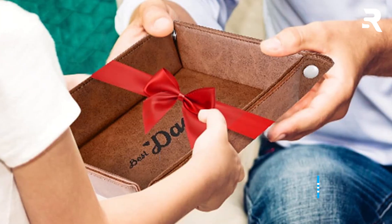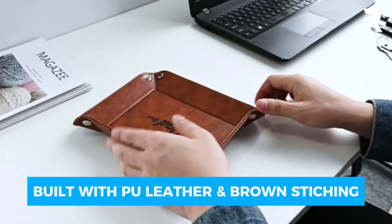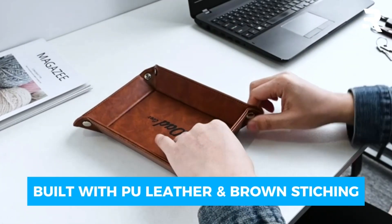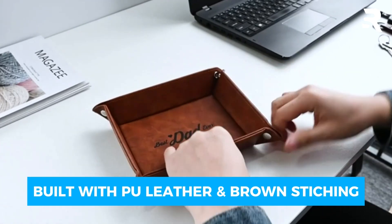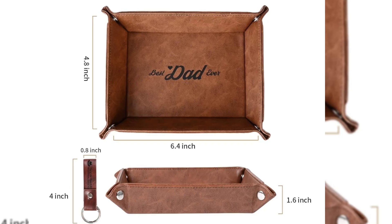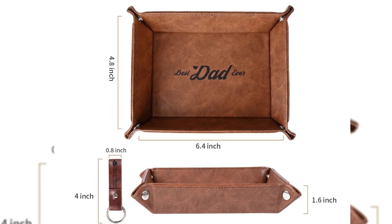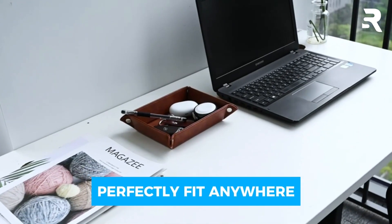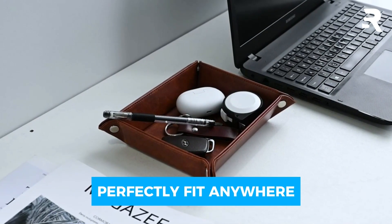Number 4: E-Trio PU Leather Valet Tray. This tray is beautifully designed with durable PU leather and decent brown stitching, giving it a high-quality, classy look. Its dimensions — 9.6 inches long, 8.2 inches wide, and 1.6 inches high — make it ideal for any drawer, desk, nightstand, dresser top, or entryway shelf.